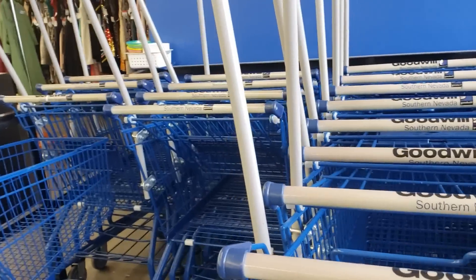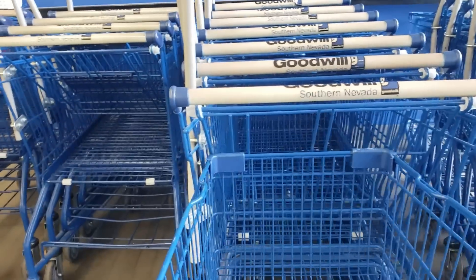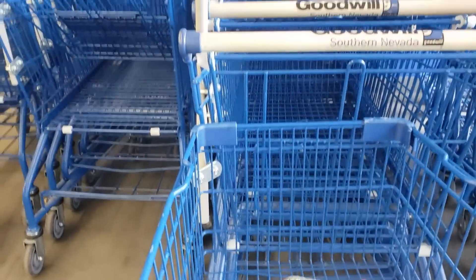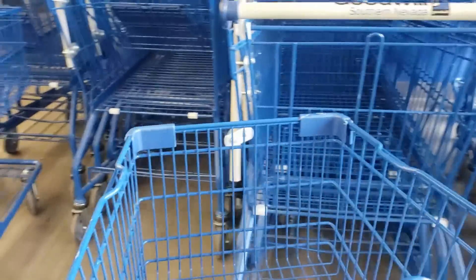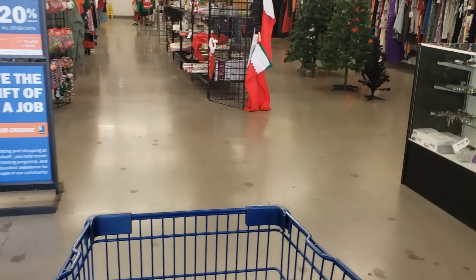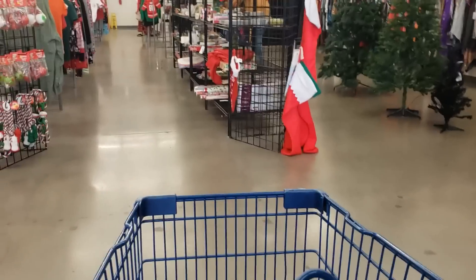Let's get a cart. I brought some bags today so let's put those in. We'll check on the color of the day which happens to be gray, so all gray tags are 50% off.